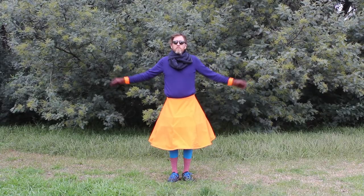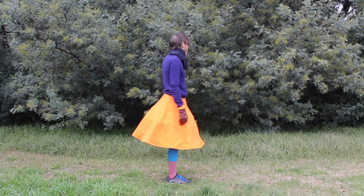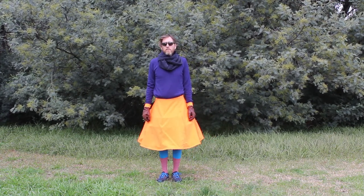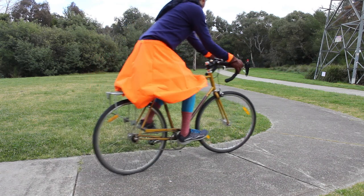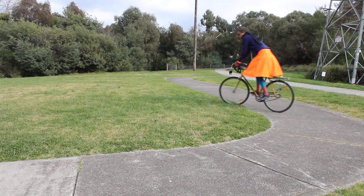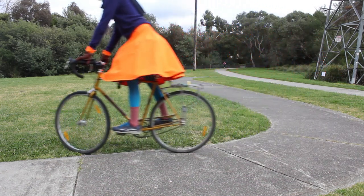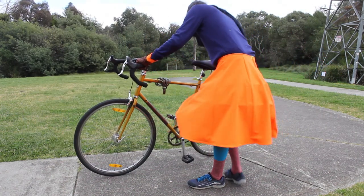The second solution I tried was putting a little cage inside the skirt, to keep it away from your legs and the bike. This was a big improvement too. I had plenty of room for pedaling, and the skirt kept its shape while I was riding around. I think this is a very fashionable look.